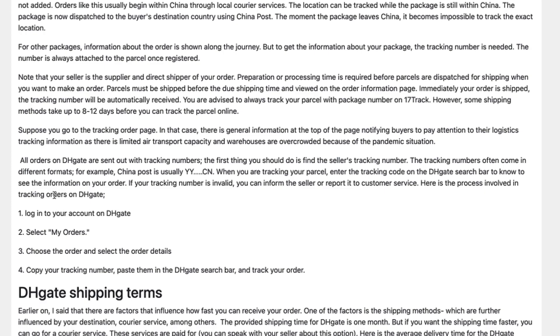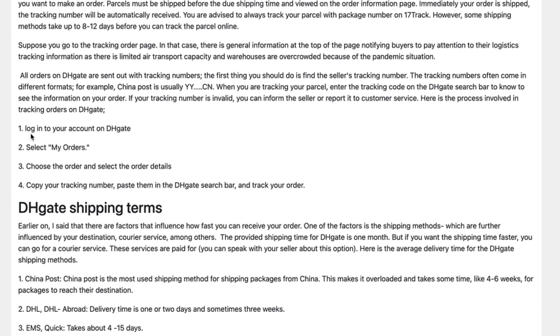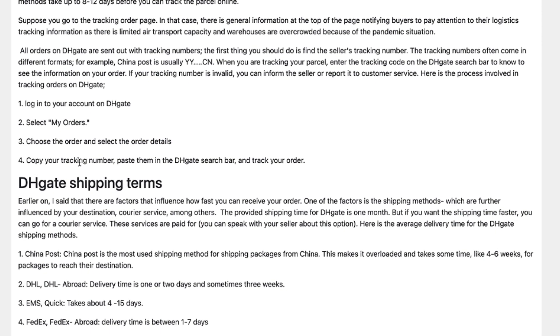Here is the process involved in tracking an order on DHgate. First, you have to login into your account on DHgate. Then select My Orders, choose the order, and select the order details. In the order details, you can copy the tracking number and paste it into the DHgate search bar to track your order.